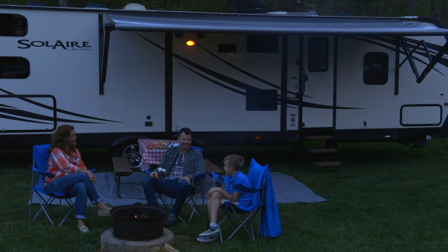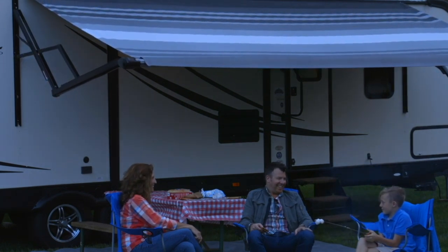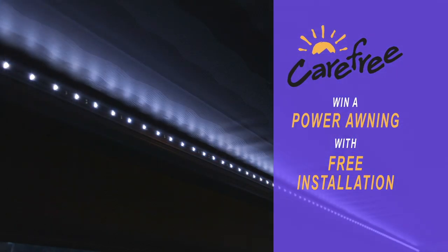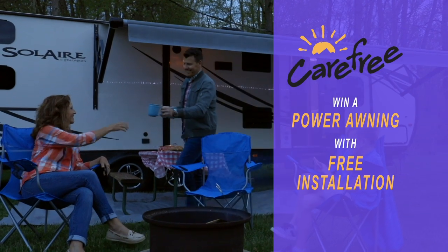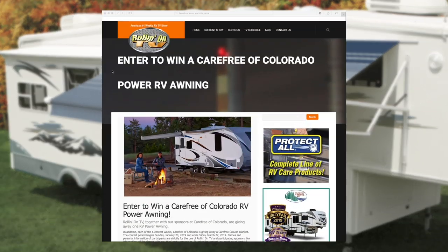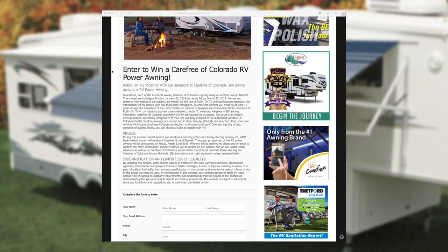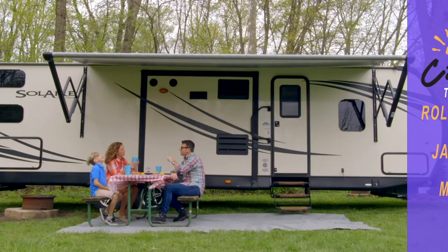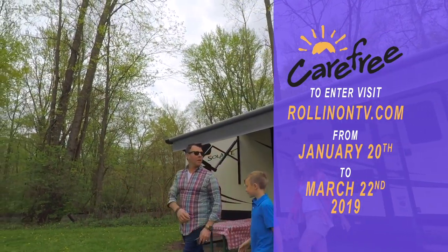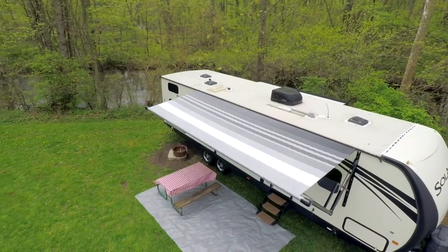How would you like to spend this year's RV camping season under a new Carefree of Colorado power awning? Together with our partners over at Carefree, we're giving away a new 2019 model Carefree power awning designed to fit your RV, and this includes free installation. Just visit our website at rollingontv.com and click on the Carefree contest link. The contest starts January 20th and runs through March 22nd, 2019. Enter now so you can be spending this year's RV season under your new Carefree of Colorado awning.